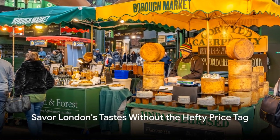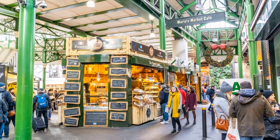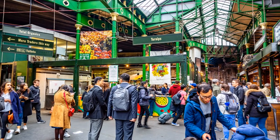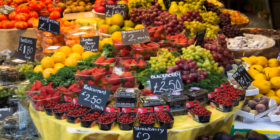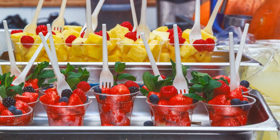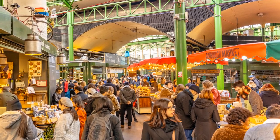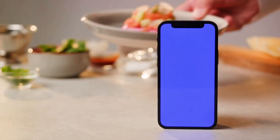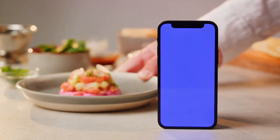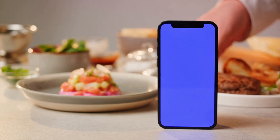Food can be a major expense when traveling, but not if you know where to look. In London, there are countless ways to enjoy the city's tastes without the hefty price tag. One of the best ways to save money and still eat like a king is by visiting local markets. Borough Market, for instance, is a treasure trove of fresh produce, artisanal cheeses and mouthwatering street food from around the world. You can sample diverse flavors while supporting local vendors, and the prices are often surprisingly affordable. Another savvy way to save on meals is by using the Too Good To Go app, which teams up with restaurants and cafes to offer discounted takeaway meals that would otherwise go to waste — helping you save money while reducing food waste.